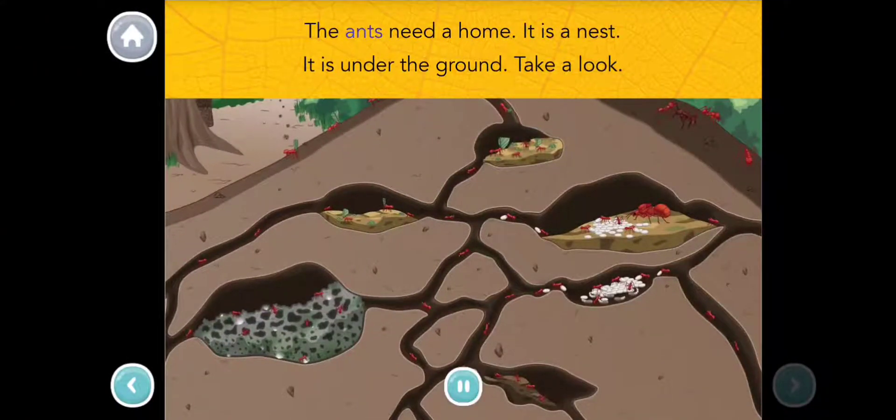The ants need a home. It is a nest. It is under the ground. Take a look!